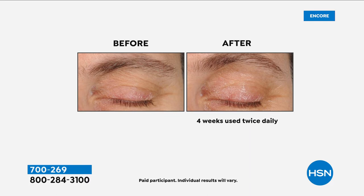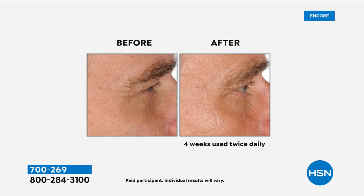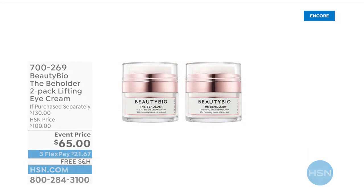This has been sold out both other times it's been on air. This is the very first time Jamie has ever brought us a full size and you get a second one — it's buy one get one, a $130 value. And I love our return policy because if you don't love the results after 30 days, please send it back and we'll refund your money. But you guys are the first ones to get exclusive access to this two-pack Jamie has put together just for HSN customers.